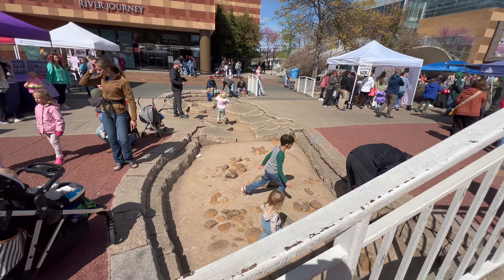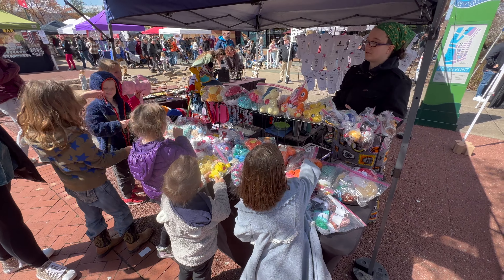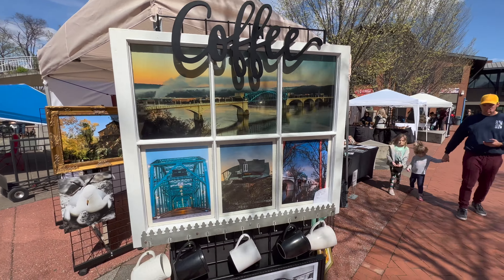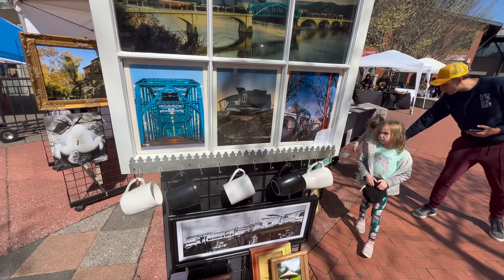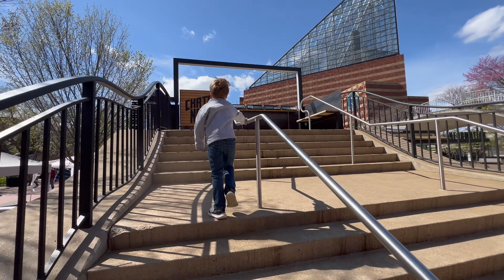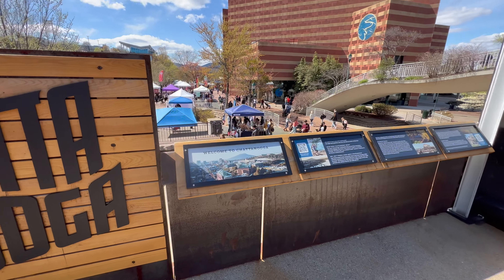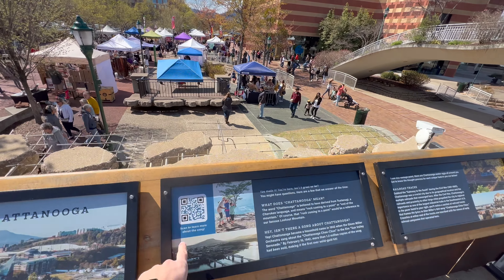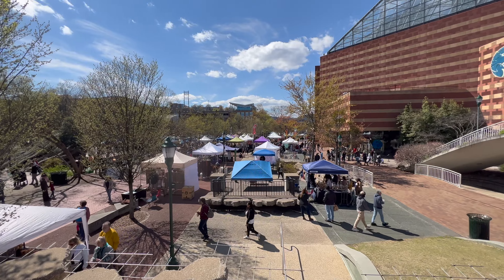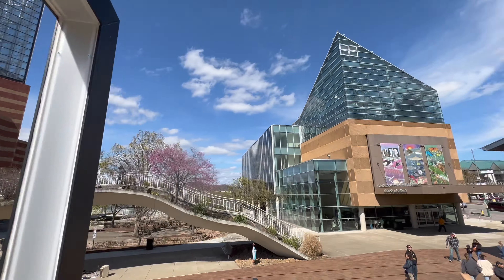In the summertime they have this full of water for kids to splash in. We have some knitted Pokémon over here — they're really cool. Alright, we're going to walk up here to get a bird's eye view of everything. They have a picture of the skyline and something you can scan to learn more about Chattanooga. From here we have a better view of the river market — that's a lot of good booths. And we have the River Journey Aquarium and the Ocean Journey Aquarium.